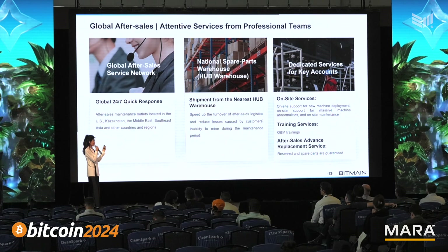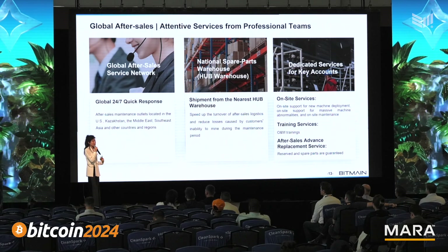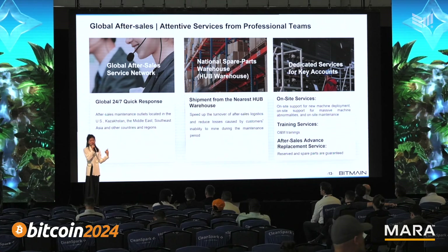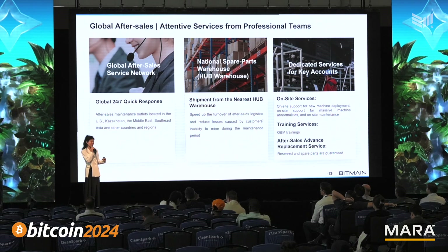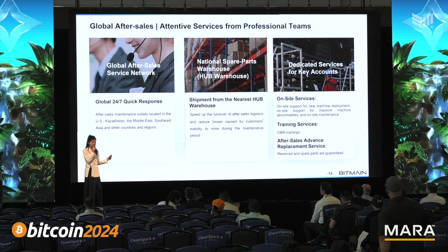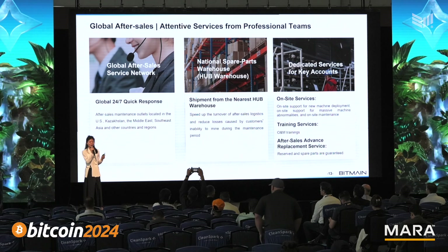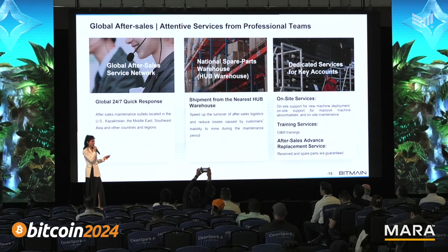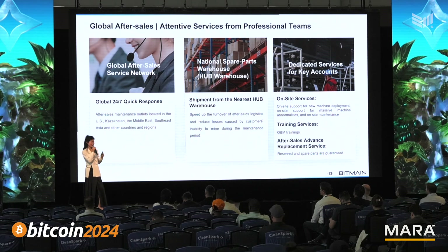We also provide on-site services. If only a couple of miners need repairs, we can send very professional engineers. And if you need training services for a new mining site and you hire new people who know nothing about miners and the mining business, we can give them one or two weeks of training to ensure they can work effectively at your site.